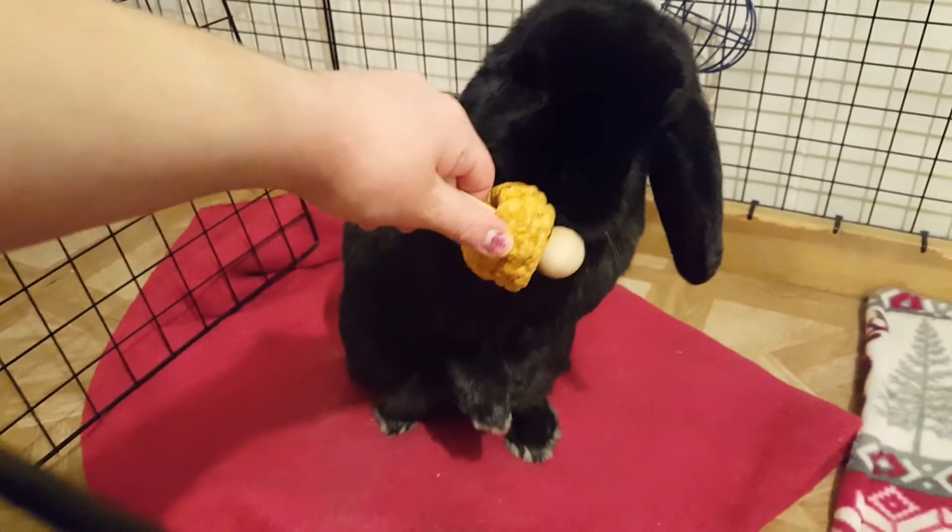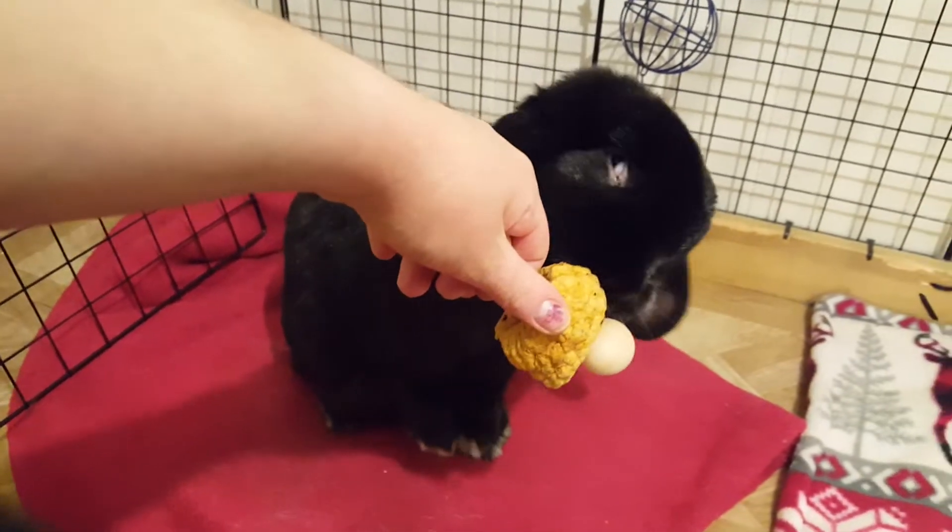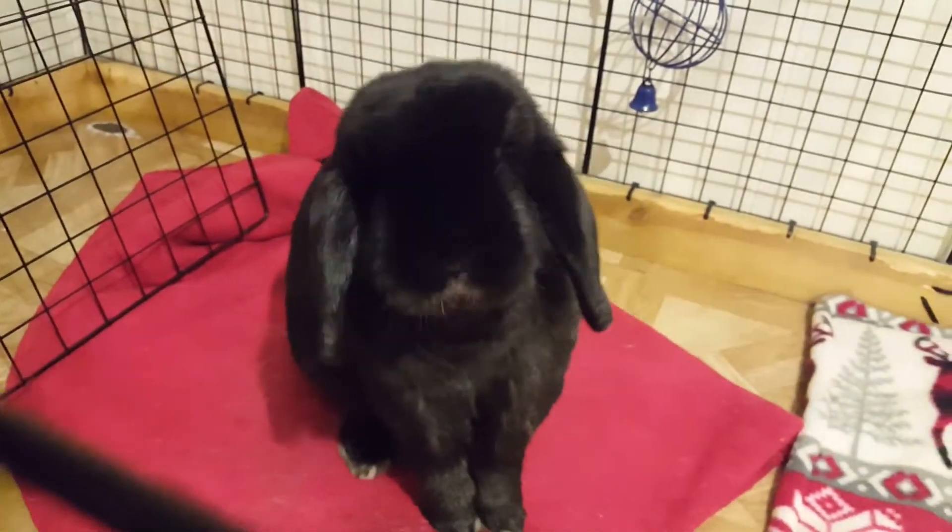I'm not going to let them eat this whole thing. I'll let them have a little bit every once in a while.